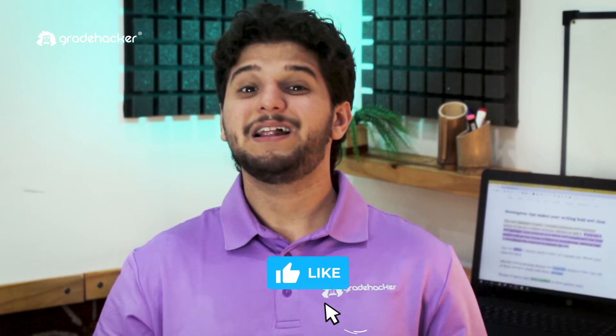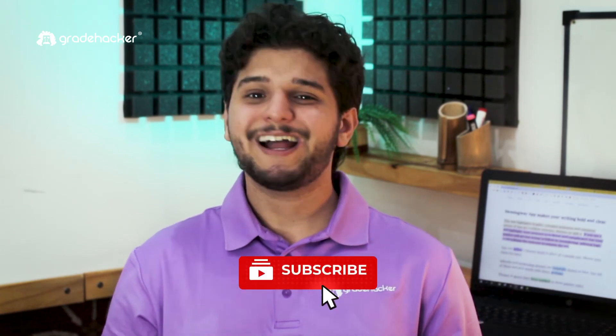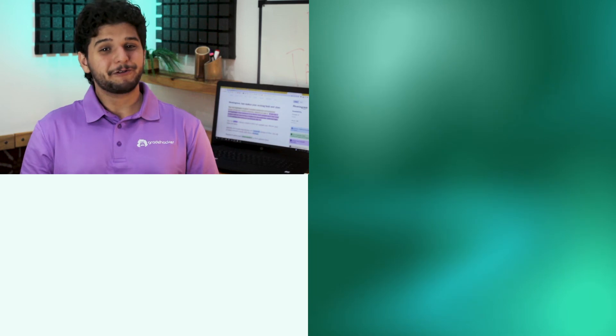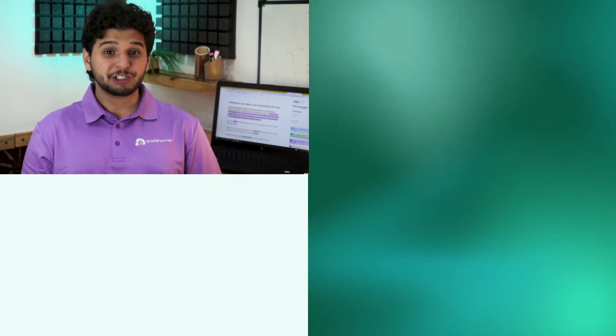That's it for today. Like and subscribe to our channel, and share us with your friends so they can discover a new writing app too. Thanks for watching and we'll see you next time. If you're interested in other apps for college students, check out our Grammarly review or learn what Chegg is all about.